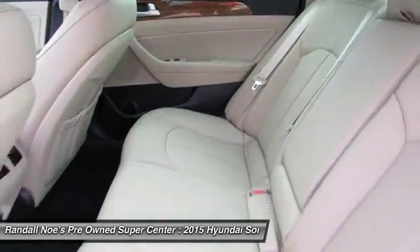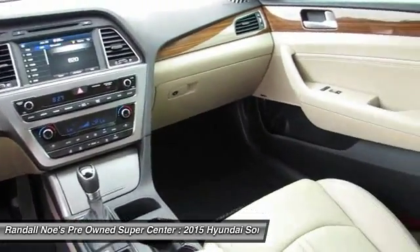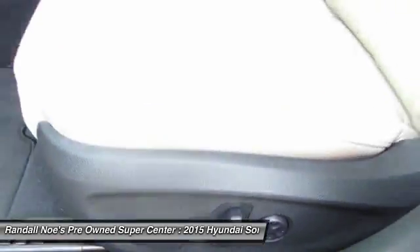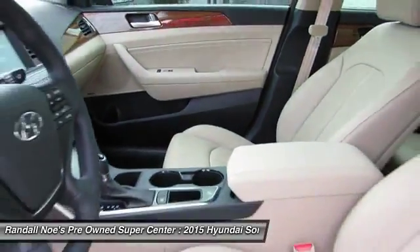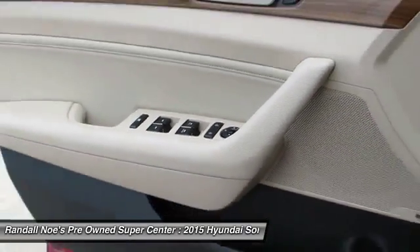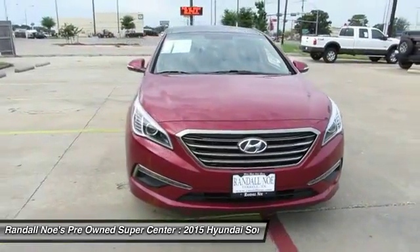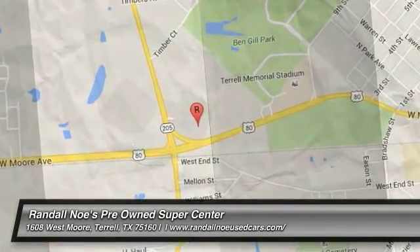Your new ride is just a phone call away. So, let's get started. Thank you.